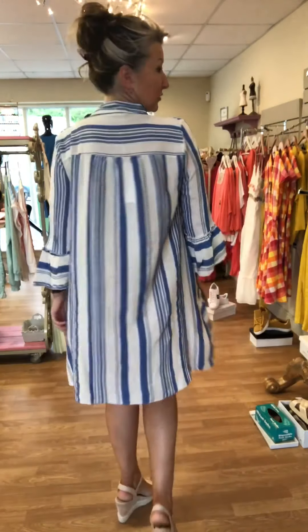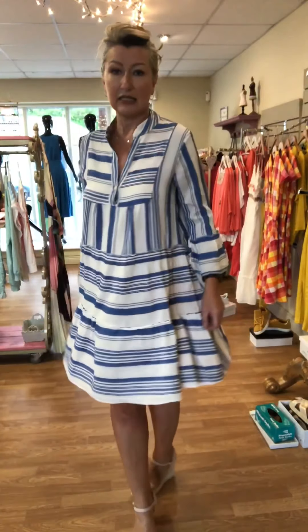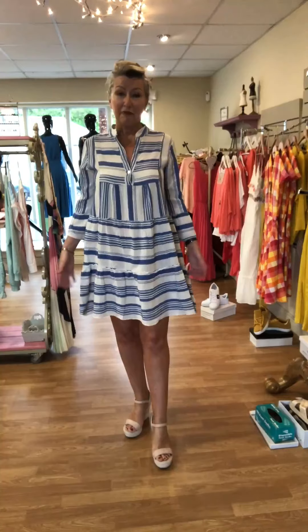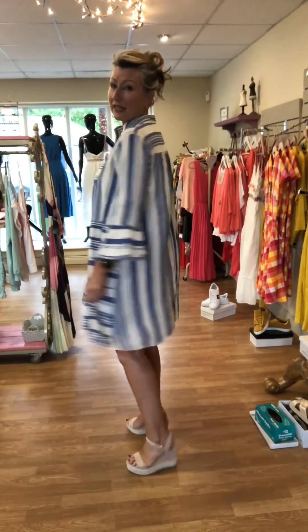Just look at the swing on this — I think it is so cute. It's very short for me; I'm five nine and a bit, so it is very short. I just want to show you the dress and then I'll explain.